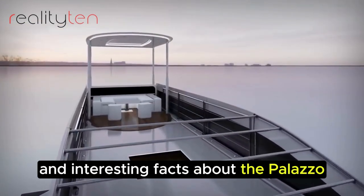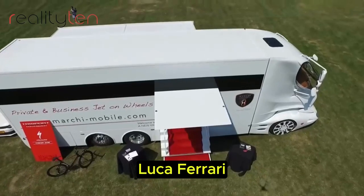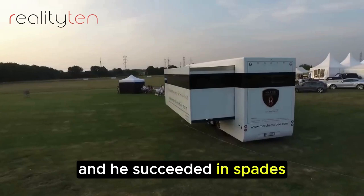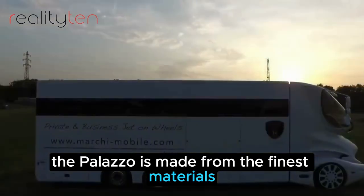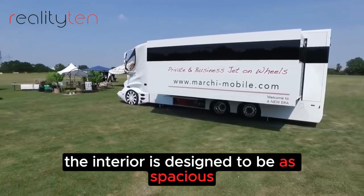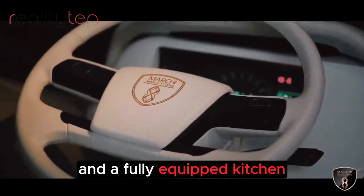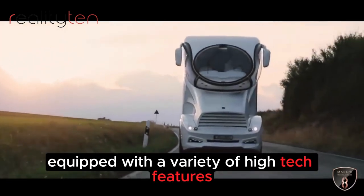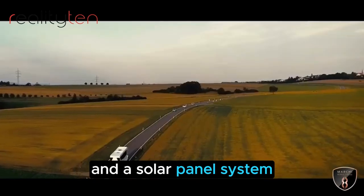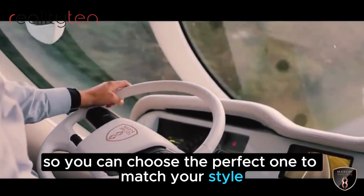The Palazzo is the brainchild of Italian designer Luca Ferrari, who wanted to create a motorhome that was both luxurious and futuristic. It is made from the finest materials, including carbon fiber, stainless steel, and leather. The interior is designed to be as spacious and comfortable as possible. The Palazzo is also equipped with high-tech features including a state-of-the-art entertainment system, a Wi-Fi hotspot, and a solar panel system, and is available in a variety of colors and finishes.